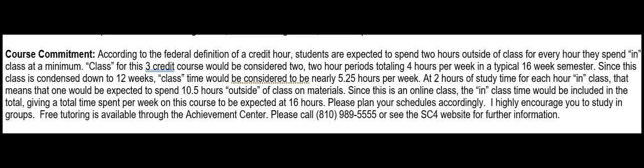Next is course commitment. According to the federal definition of a credit hour, students are expected to spend two hours outside of class for every hour they spend in class at a minimum. For this three-credit course, class time would be considered two two-hour periods totaling four hours per week in a typical 16-week semester. Since this class is condensed down to 12 weeks, class time would be considered to be nearly 5.25 hours per week.